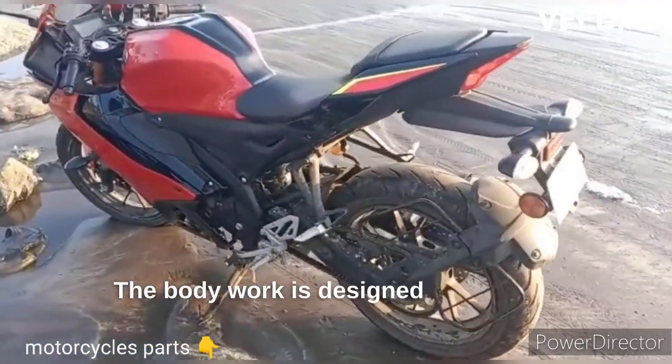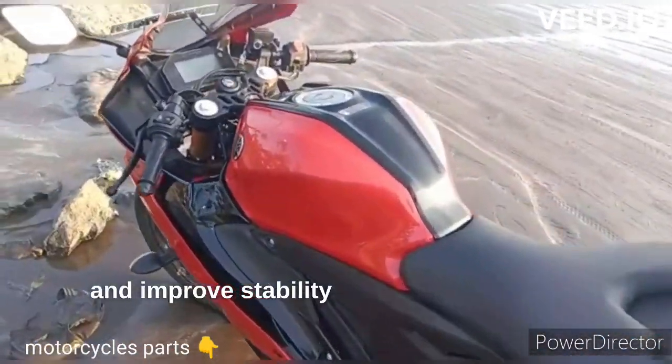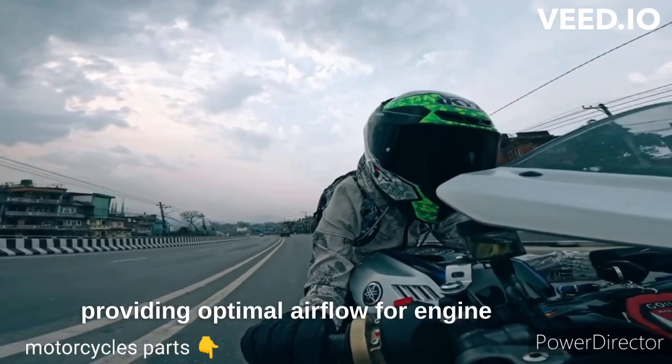The bodywork is designed to enhance aerodynamics and improve stability at high speeds while also providing optimal airflow for engine cooling.